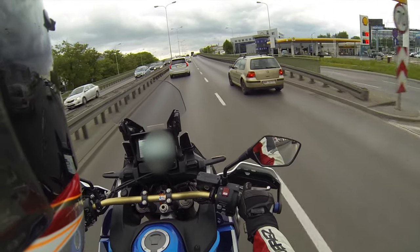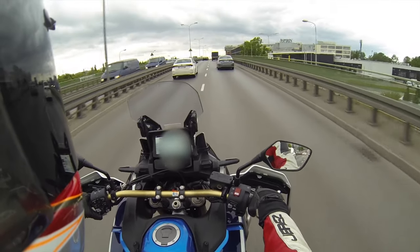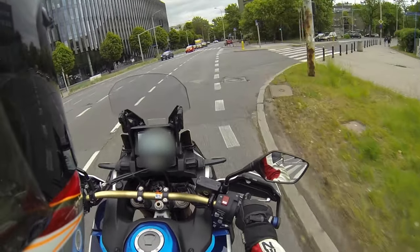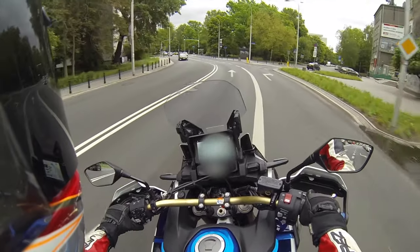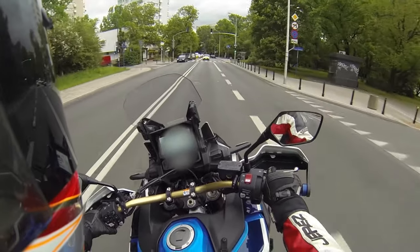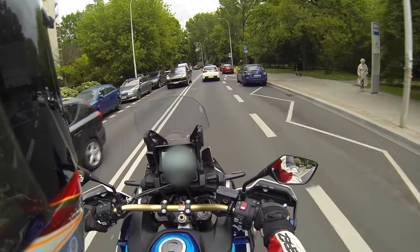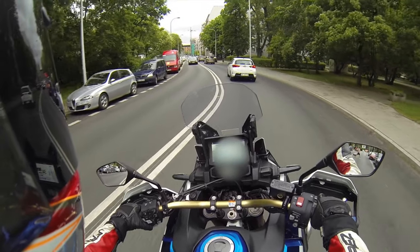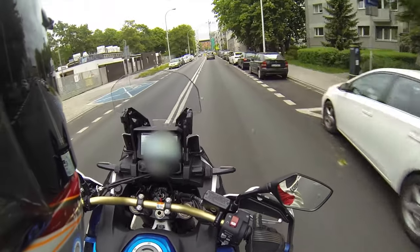Not every Honda Africa Twin 1100 comes with DCT, but this is an option both for the regular version and also for the version with a larger fuel tank. The one I spent time with is called Adventure Sports, and there is also the possibility of adding semi-active adjustable suspension to only this Adventure Sports version. The transmission works in a fantastic way — it's unbelievably smooth and behaves in an expectable and safe way, which makes it a trustworthy partner in riding.